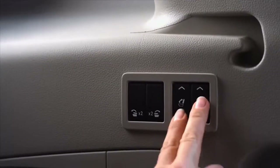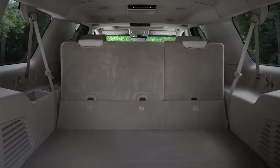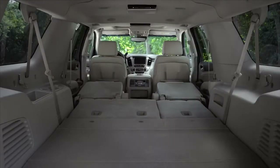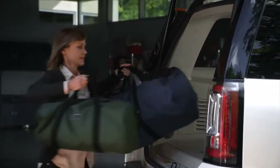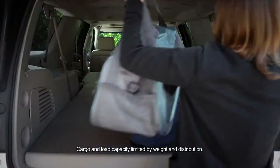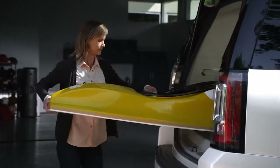Available power-folding third-row seats and power-release fold-and-tumble second-row seats reconfigure with ease, resulting in a flat-load floor that provides 121.1 cubic feet of maximum cargo space. Additional functionality includes underfloor storage located behind the third row of seats.